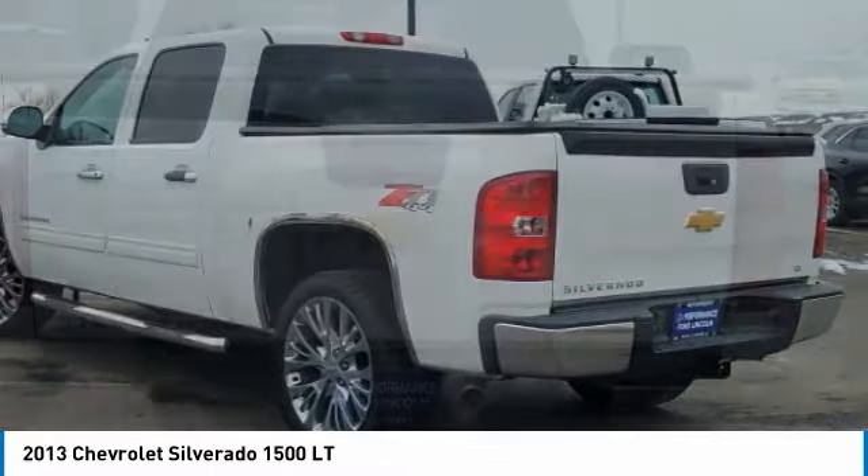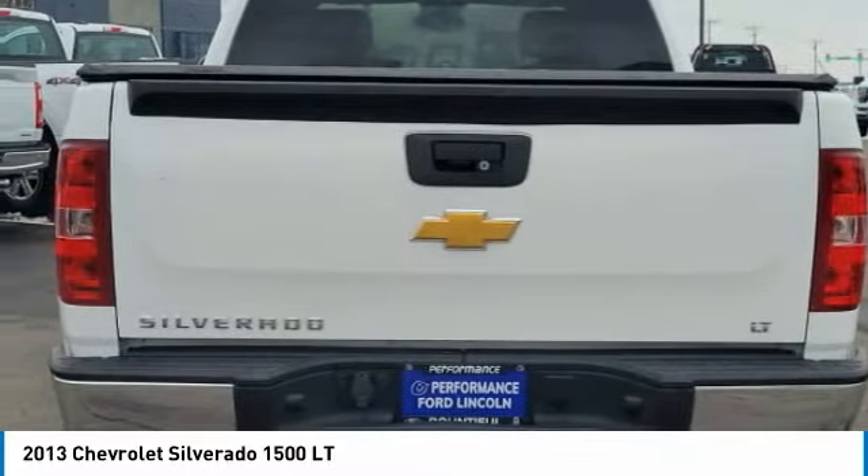Front all season tires. Is love at first sight really possible? Let us know when you stop in.